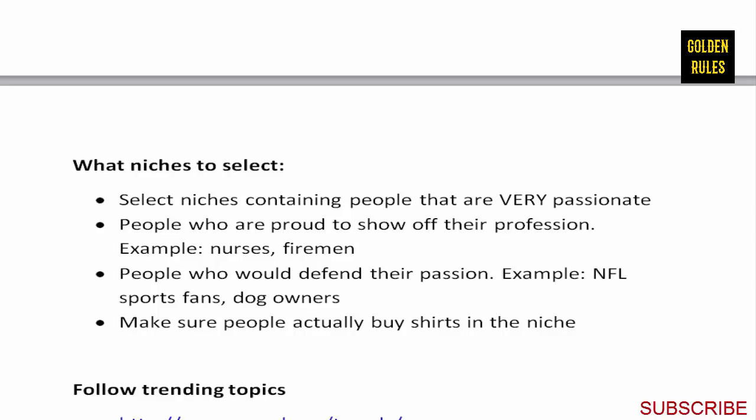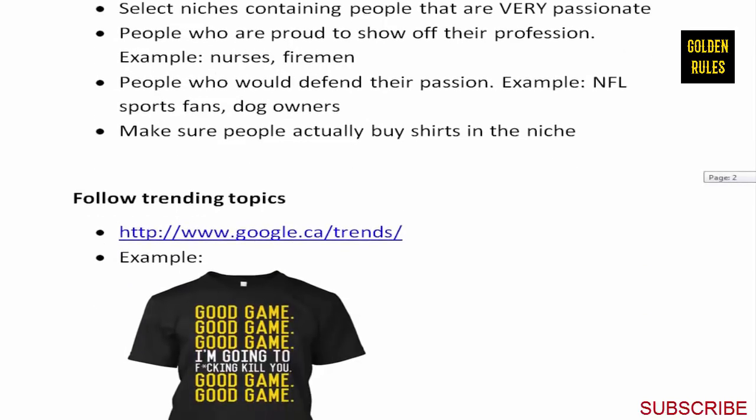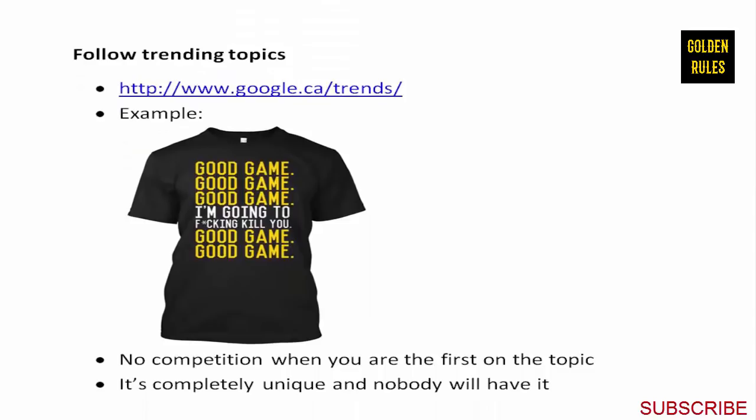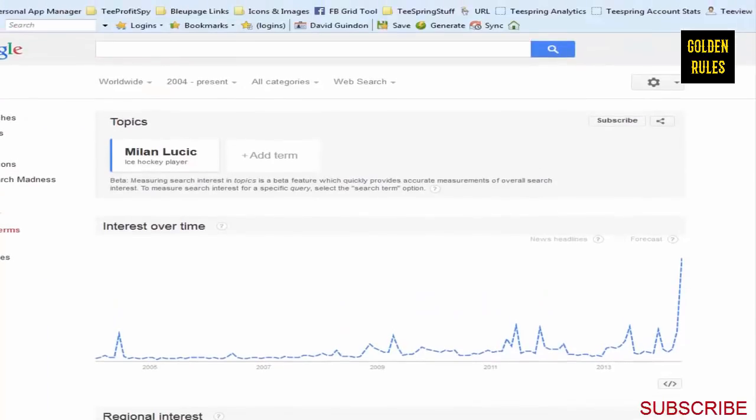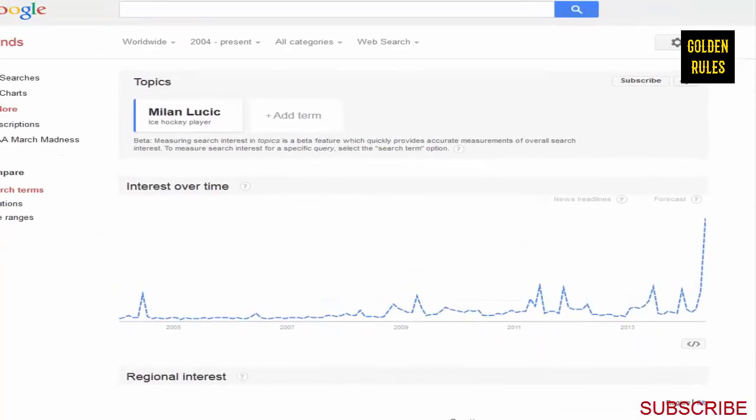When deciding what niche to get into, I like looking at trending topics - that's really important. One way to research is to go see what's already working. Also, you don't want to be copying what other people are doing; you want to create something new. For example, if you go over to Google Trends and search for Milan Lucic from the Boston Bruins, who got knocked out of the NHL playoffs, you could see that buzz just skyrocket in the trends.